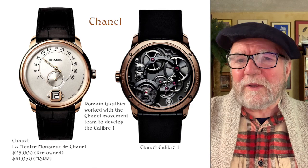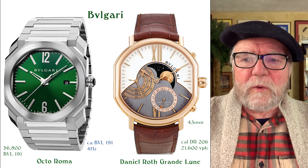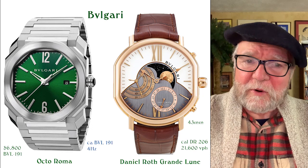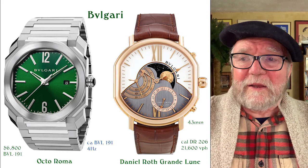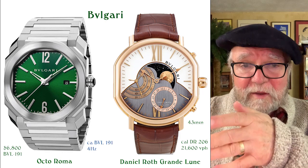The next one is Bvlgari. There are sort of two parts to them. There was a period when Daniel Roth and Gerald Genta worked for Bvlgari, and the watches they made were fantastic. Here's one example: it's called the Daniel Roth Grand Lune, and this is what Bvlgari has — you can see the Bvlgari label on there. It has a caliber Daniel Roth 206, three-hertz movement. They also have the Papillon.